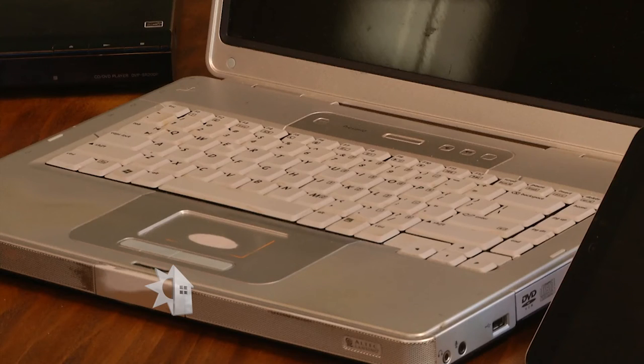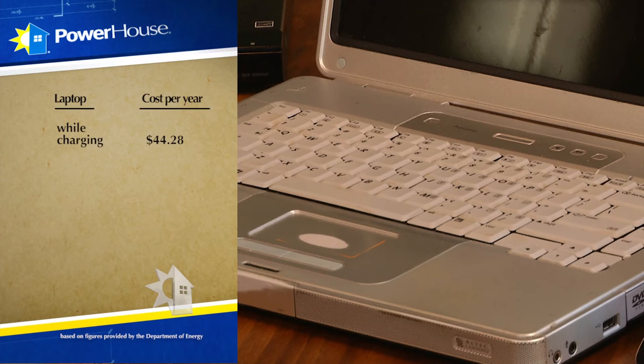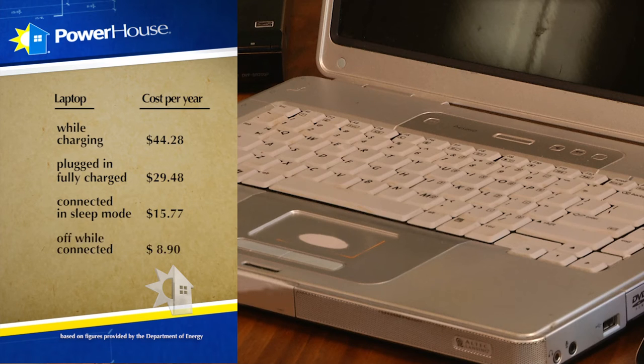What about a laptop? They're always being charged, and some people leave them plugged in constantly. An average laptop will cost about forty-four dollars and twenty-eight cents per year while it is charging. When it's fully charged, that cost drops to about twenty-nine dollars and forty-eight cents per year. In sleep mode, it drops to about fifteen dollars and seventy-seven cents per year. Turned off but still connected drops it to about eight dollars and ninety cents per year. And the charger alone, unplugged from the laptop but still in the wall, will draw about four dollars and forty-two cents per year — so just unplug the charger from the wall.